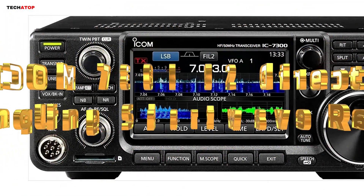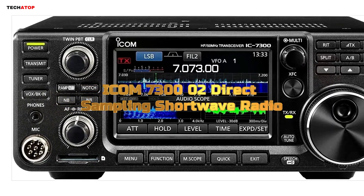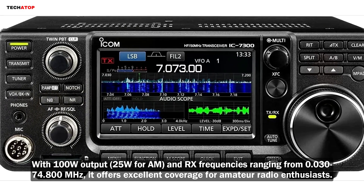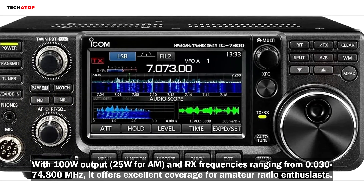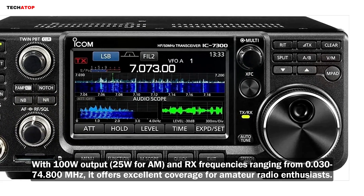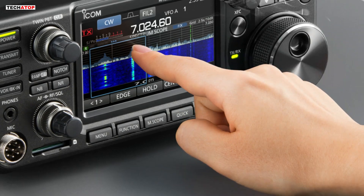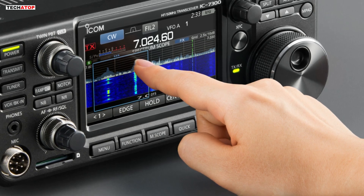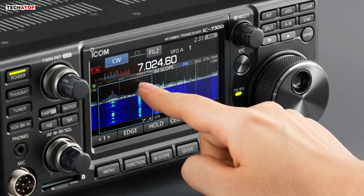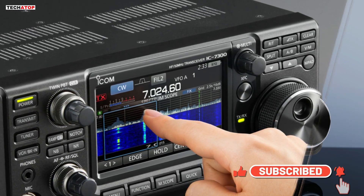Number one. The Icom 7300-02 direct sampling shortwave radio is a powerful, feature-rich HF transceiver that delivers exceptional performance. With 100W output, 25W for AM, and RX frequencies ranging from 0.030 to 74.800 MHz, it offers excellent coverage for amateur radio enthusiasts. Its direct sampling receiver technology ensures accurate, clear signal reception, making it a standout in its class. This radio is ideal for beginners and seasoned operators alike, thanks to its intuitive menus and easy setup.